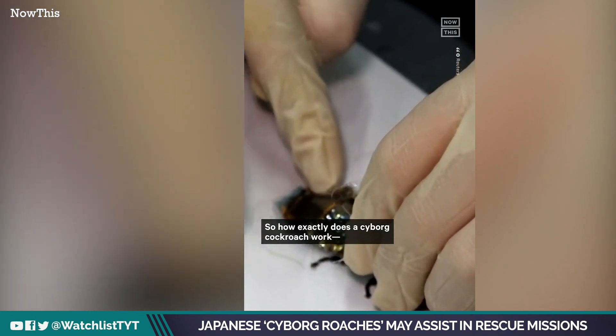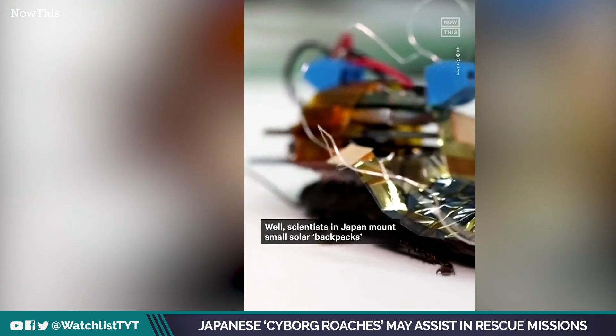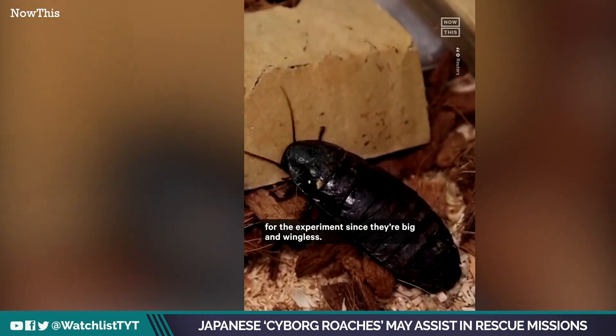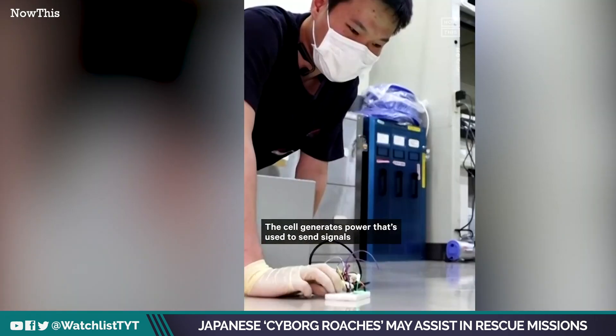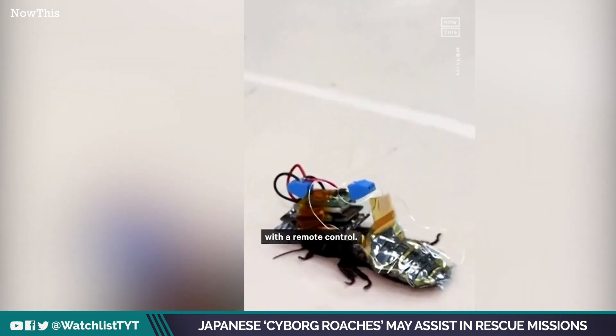So how exactly does a cyborg cockroach work, other than sounding like something straight out of a sci-fi horror movie? Scientists in Japan mount small solar backpacks onto the backs of cockroaches. They use Madagascar hissing cockroaches since they're big and wingless. The backpacks include electronics and a solar cell film that's around the width of a human hair. The cell generates power used to send signals to the roach's sensory organs, and anyone can control the movement of the insect with a remote control.